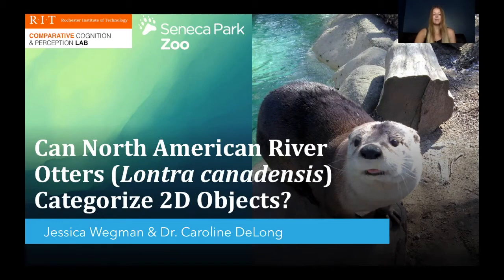Hi, I'm Jessica and today I'll be talking about my senior project investigating categorization in North American river otters. This project was done in collaboration with the RIT Comparative Cognition and Perception Lab and the Seneca Park Zoo.